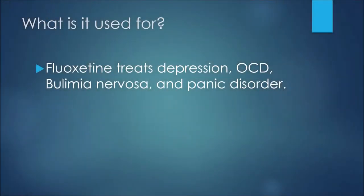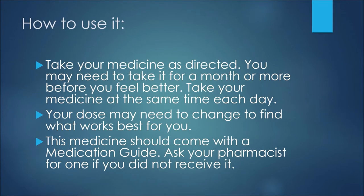The first thing we'll discuss is what this medication is used for. Fluoxetine treats depression, obsessive compulsive disorder or OCD, bulimia nervosa, and panic disorder.